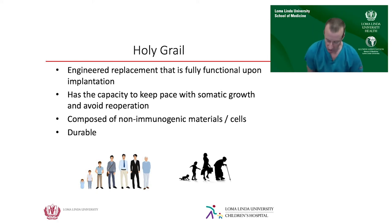In our lab, we've chosen to employ what we call a biomimetic tissue engineering approach. The goals of such a project would be to engineer a replacement that is fully functional upon implantation — the child needs blood flow to their lungs and a competent valve immediately. Ideally, it would keep pace with somatic growth, be composed of non-immunogenic material that won't elicit an immune response, and ideally be durable enough to last an entire lifetime.